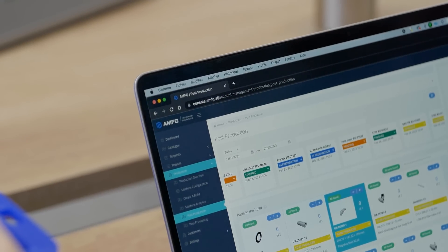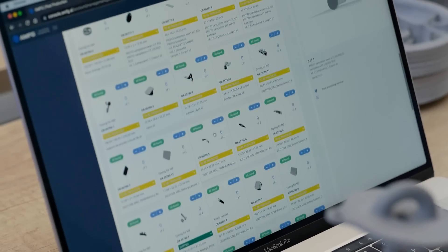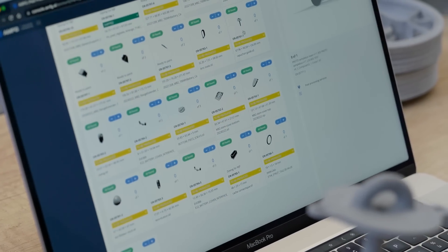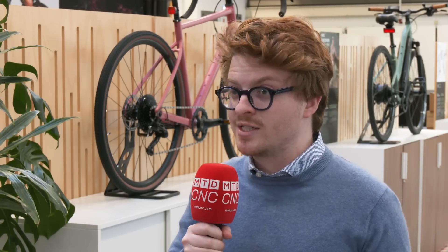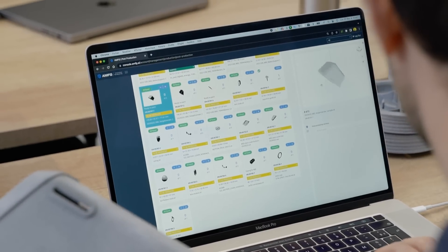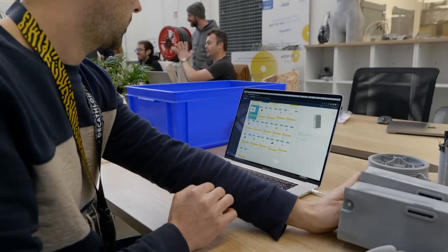I'm Lorenzo Civaia and I'm a technical consultant at AMFG. The goals that Decathlon needed to achieve were clear since day one. They had different systems from different sources and couldn't map out full traceability along the process. What we needed to provide was an end-to-end workflow solution that would centralize all of their workflows into one system, and additionally automate all of the recurring tasks that you're often faced with in manufacturing.